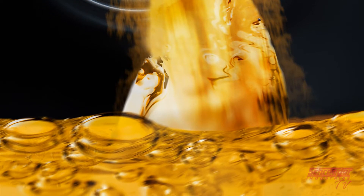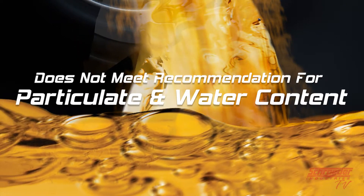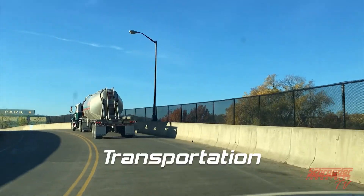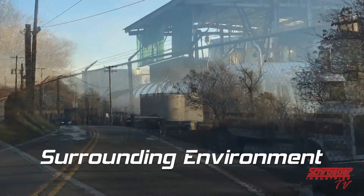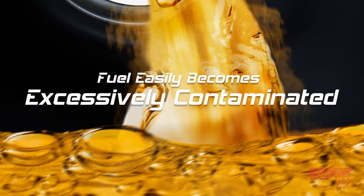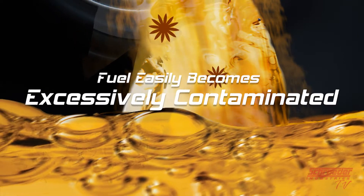The fuel commonly found in most storage tanks does not meet the engine or equipment manufacturer recommendation for particulate and water content. Through transportation, delivery, and the environment near the tank, the fuel can easily become excessively contaminated, increasing the risk of fuel system failure of the fleet equipment using that fuel.